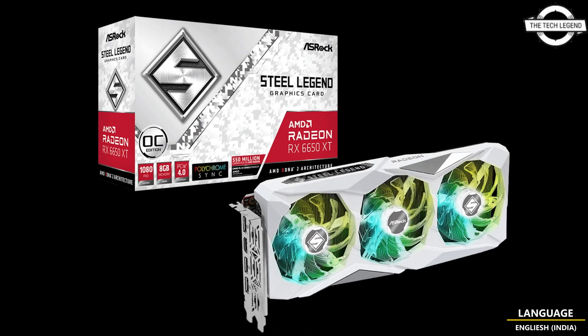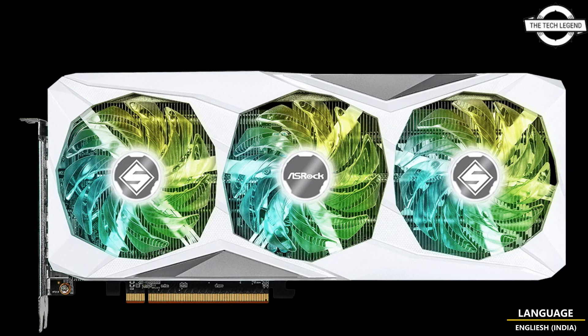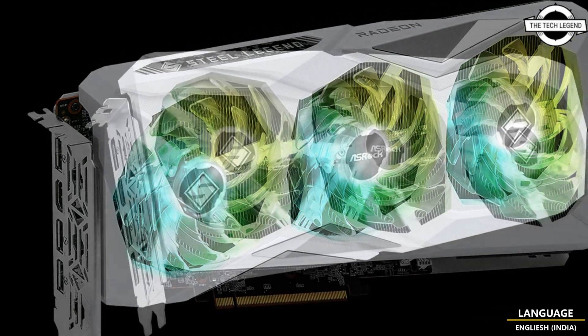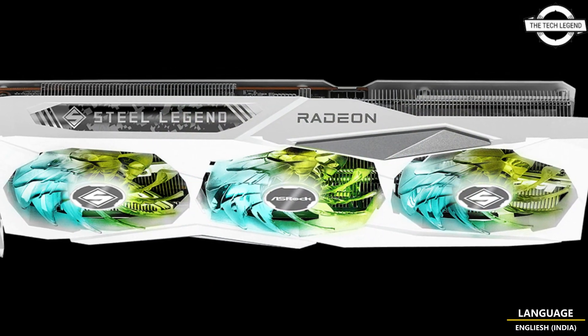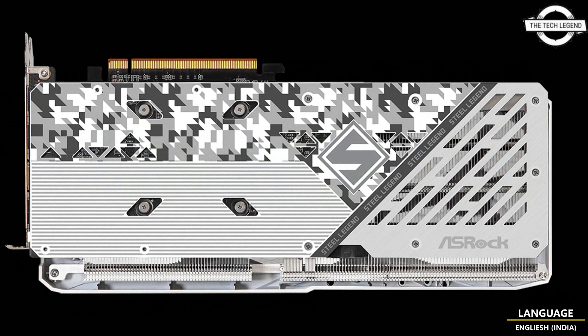Hello friends, welcome to the Tech Legend channel. Today I will talk about the ASRock Radeon RX 6650 XD Steel Legend graphics card. ASRock has launched the Radeon RX 7600 Steel Legend OC, and the company also updated its previous generation product stack with the Radeon RX 6650 XD Steel Legend.